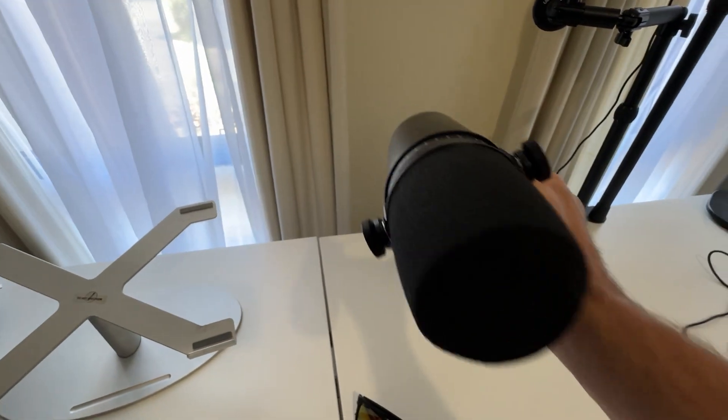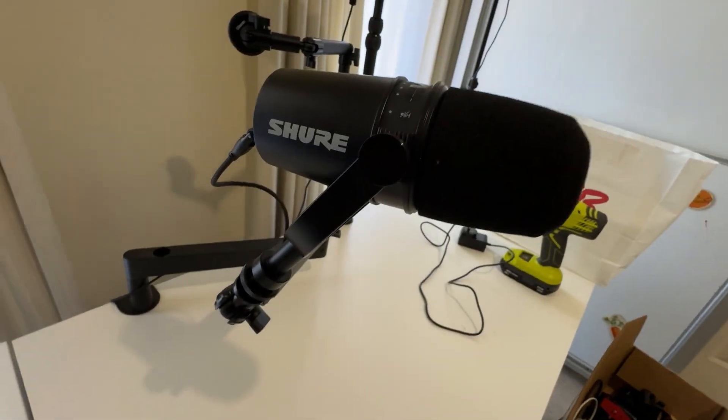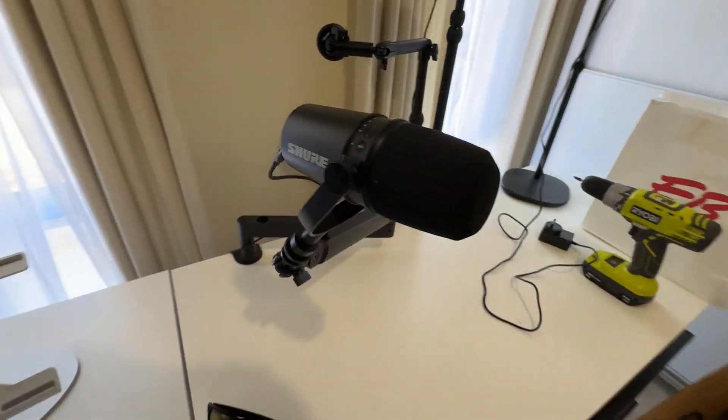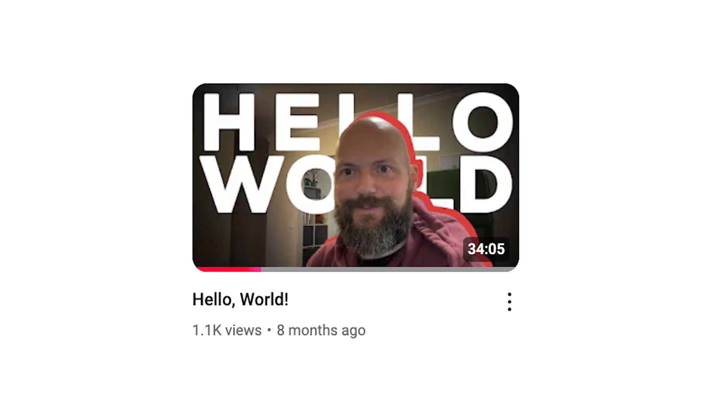It's exponentially increased my passion and the people communicating with me, and the fun I'm having doing this. So if you get anything from this video, the message is: stop what you're doing, get yourself a microphone, and just start recording. If you think you can't do it, have a look at my first video — it was bad.